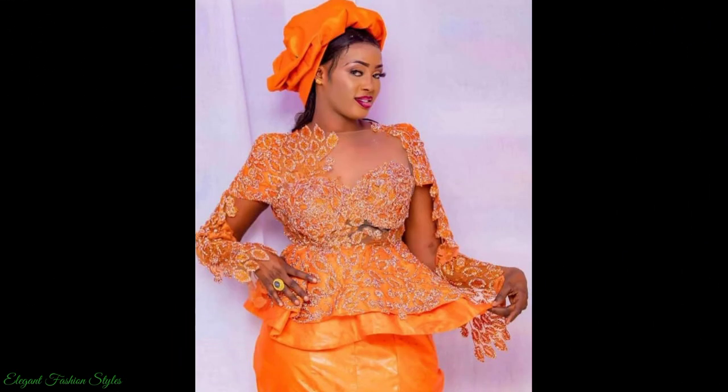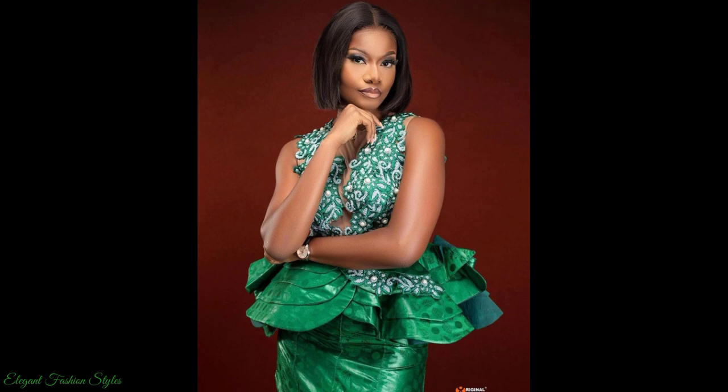Thank you for all your likes and comments, we appreciate them all. Now sit back, relax and enjoy these fabulous and stunning styles. Enjoy Fashionistas!